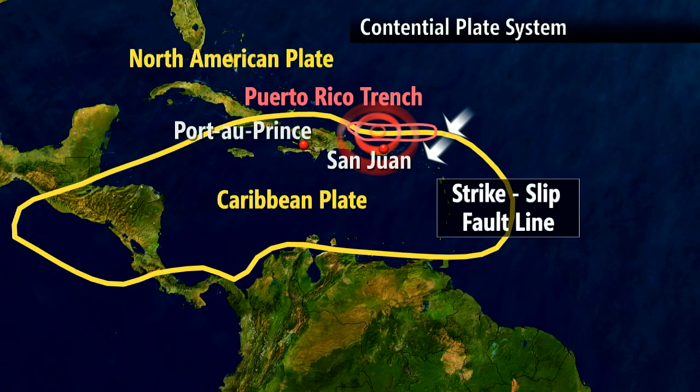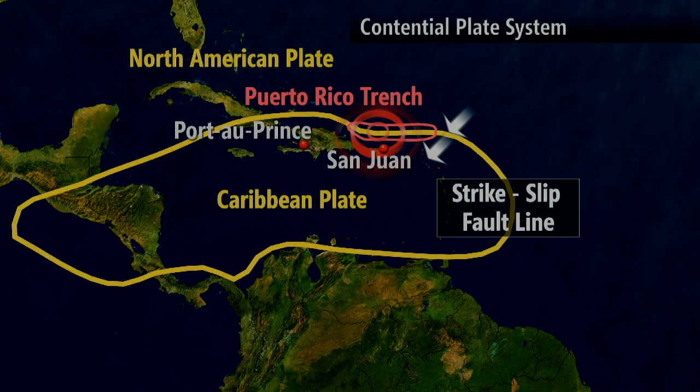In early January 2014, there was an earthquake in Puerto Rico, and that's because the North American Plate was subducting under the Caribbean Plate, causing an earthquake. The North American Plate is a large plate.